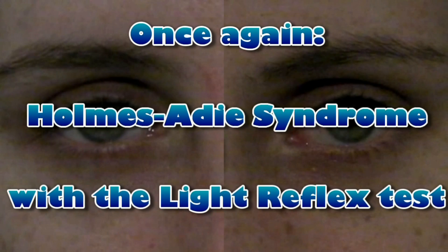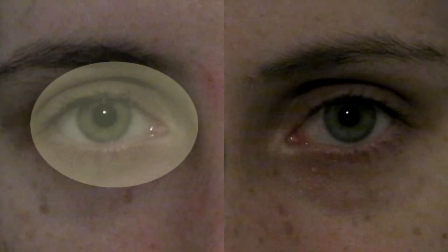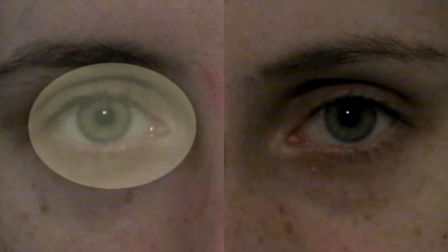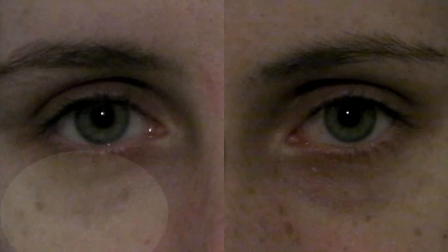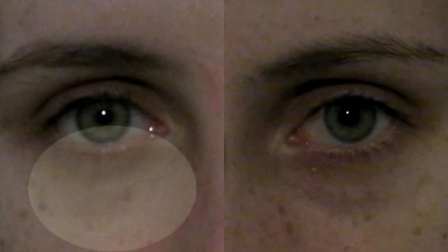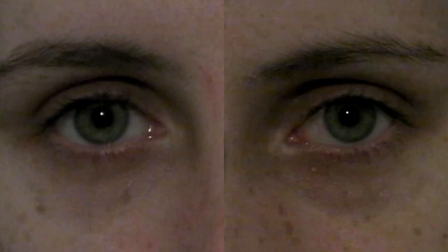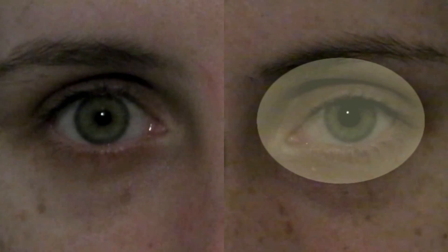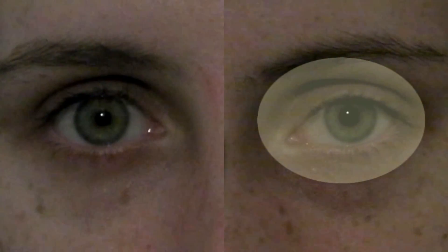Let's take another look. Instant direct constriction on the right, no consensual constriction on the left. Instant consensual reflex on the right, no direct constriction on the left. Note that both pupils look similar when not illuminated — they look identical in the dark since they are both dilated.